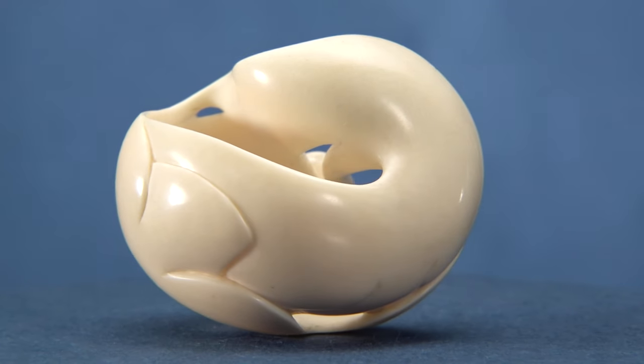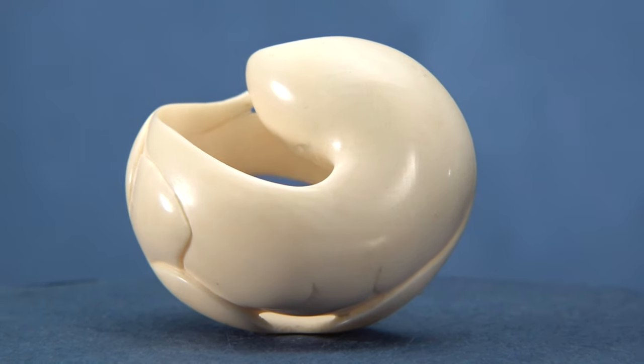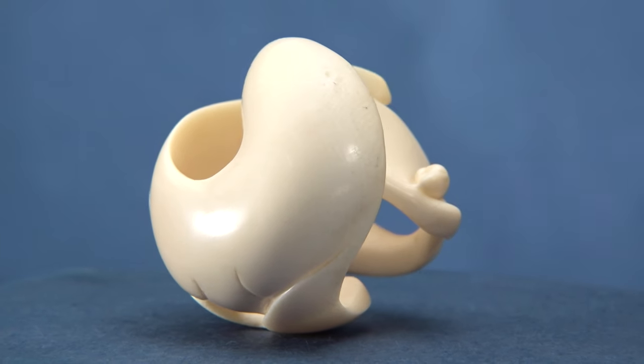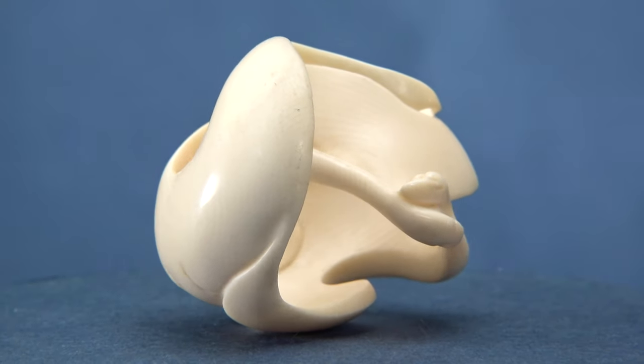Netsuke stimulates one's sense of touch as well as vision. That's another part of their charm.